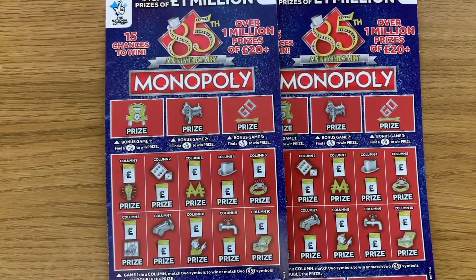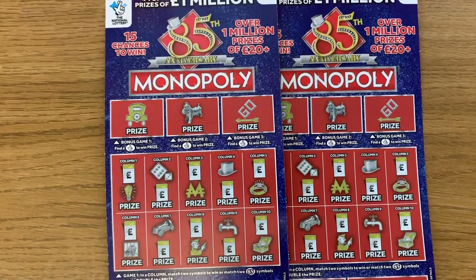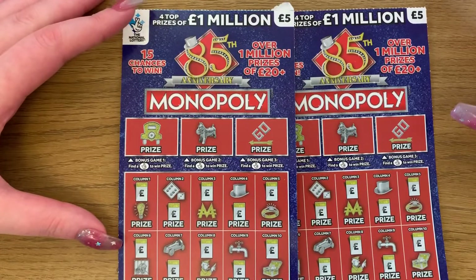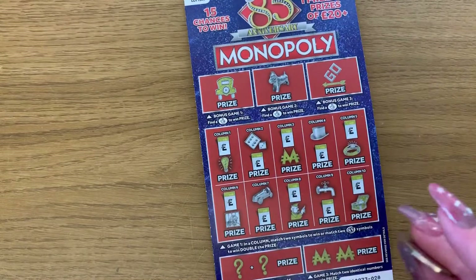Hey guys, I've got two of these 85th Anniversary Monopoly scratch cards. I got these from Morrison's, so yes, let's see how we do. It's nice and easy on the first one.